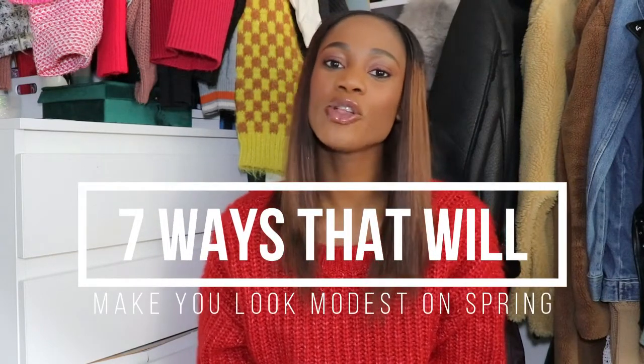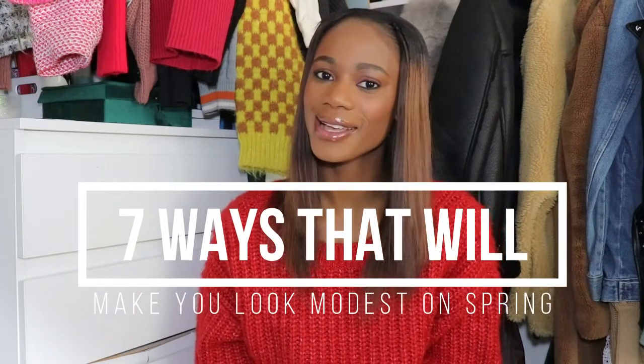Hello guys, welcome and welcome back to my channel. In today's video we are going to talk about ways to look and dress modest on spring. I feel like dressing modest on spring is very easy because you have so many options and varieties of outfits that you can style — dresses, trousers, long skirts, you name it. So here are seven ways that will make you look modest on spring.